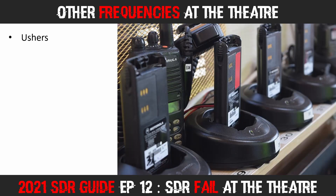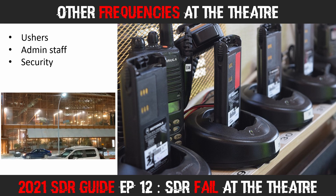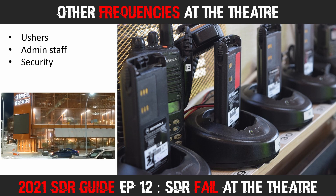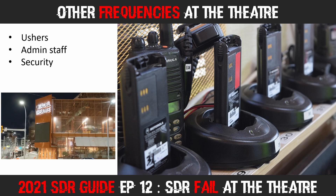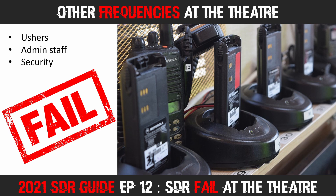Usually when I visit the theatre, I also look for other frequencies. It's common to hear ushers, administration staff and security on the common LMR or PMR frequencies. Some theatres run simplex, others use low-power repeaters; some are analogue and some are digital. With my battery dying and being left, quite literally, out in the cold, I was unable to locate these frequencies on this visit — so that was my third fail of the evening, and it was time to pack up and go home.